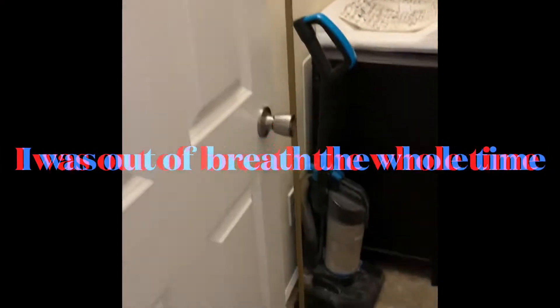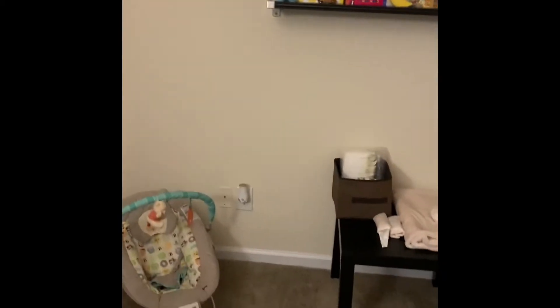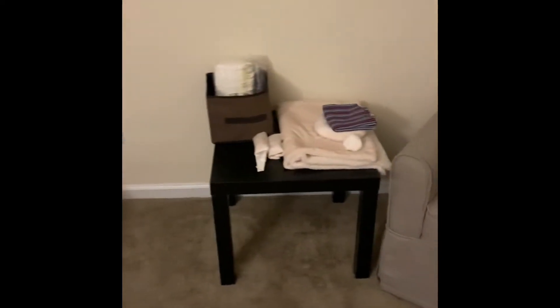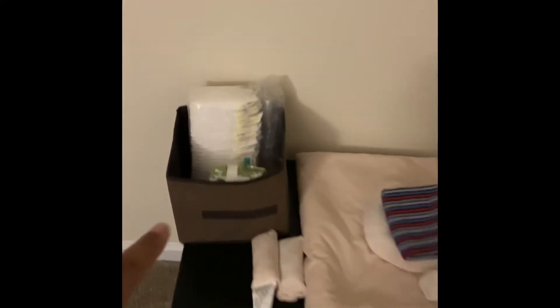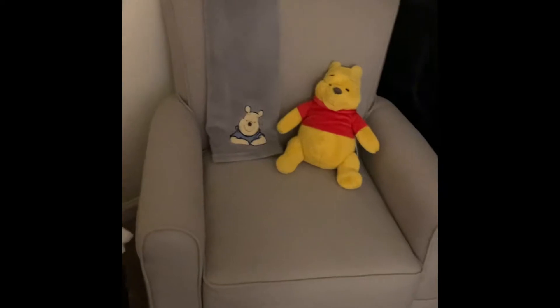So this is Aiden's room. When you come in, this is his changing table, and he will have a TV right here. This is his bookshelf and then his stuffed animals, his bouncer, his little table with his wipes and diapers — and this is supposed to be in his diaper bag — his chair, and the crib.